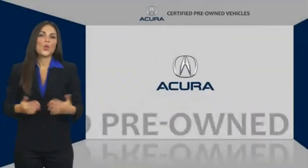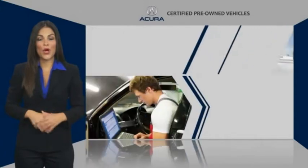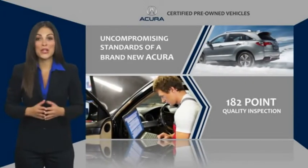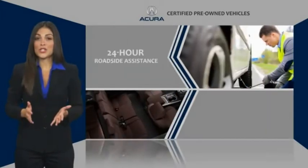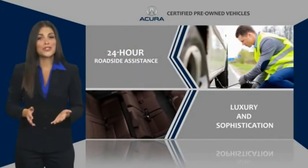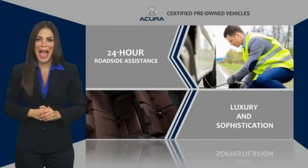I have a great solution. When purchasing an Acura Certified Pre-Owned Vehicle, you can expect the same uncompromising standards of a brand new Acura. The Acura dealership technicians ensure that every vehicle upholds the luxury and sophistication of the Acura name.